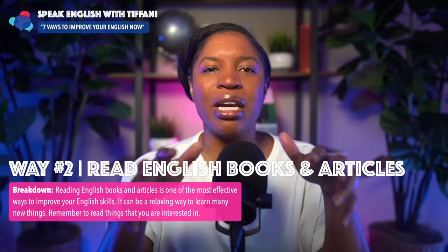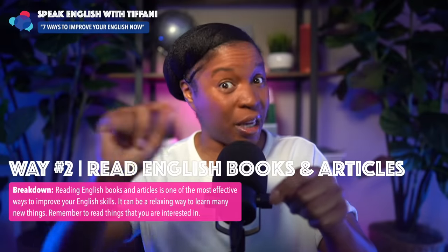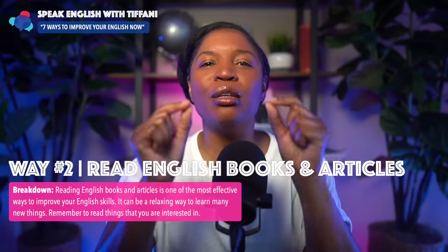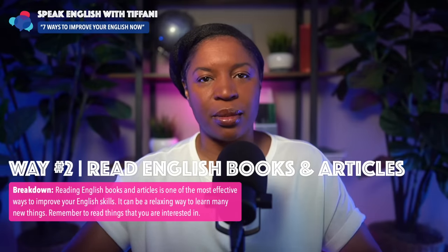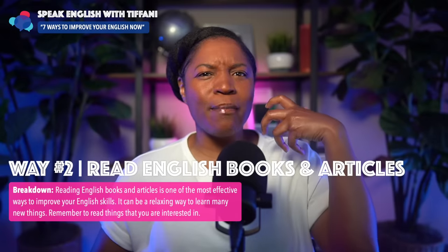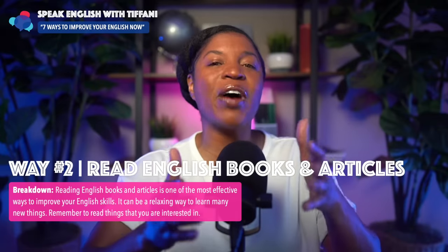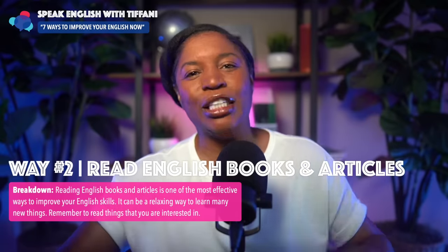You don't just want to read everything. There are tons of books you can choose from. But if you really want to improve your English and speak better — reading helps you speak better — you need to find books about topics you are interested in. If you like cooking, read cooking books. If you like love stories, find a book about great love stories. If you enjoy technology, find a book about technology. Make sure you're finding books and articles written in English about topics you are already interested in.